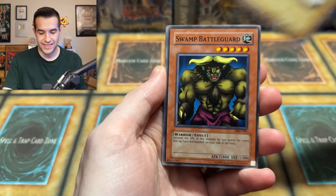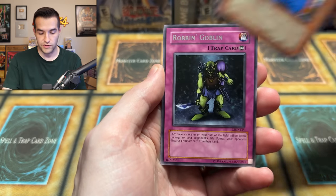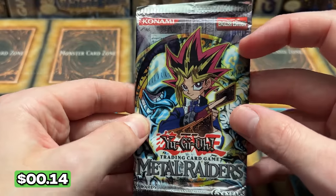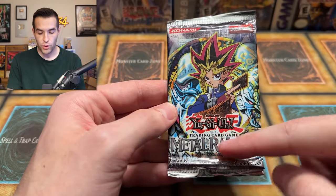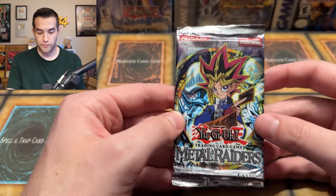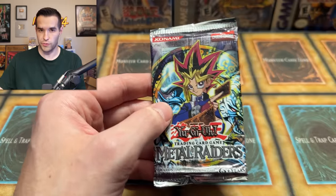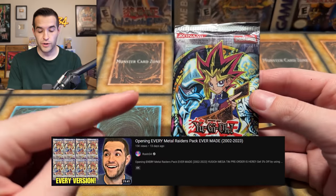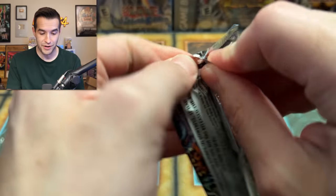So the first two videos of Lars's were very, very long, and this one will probably be long as well. This is Metal Raiders — I think this is 2010 Metal Raiders. These are definitely 2010 Metal Raiders because of the red banner and they look like reprints. If you guys did not see the video where I opened every Metal Raiders pack, go check it out. It was super awesome and hardly anybody saw it. I don't know why, but it was a really cool video.